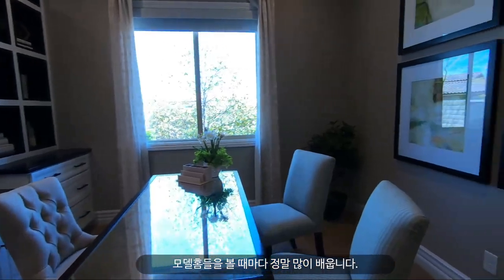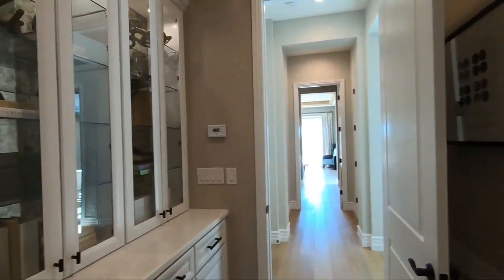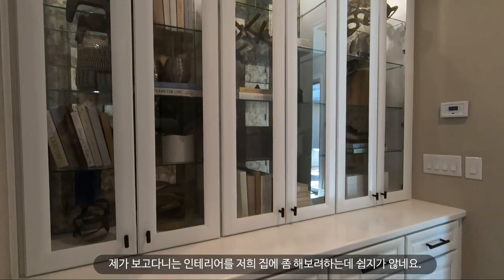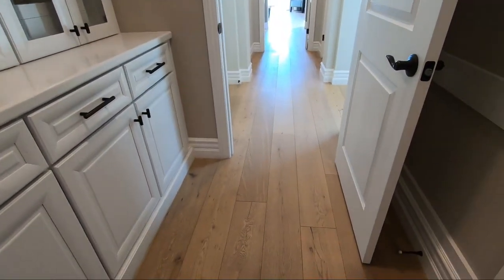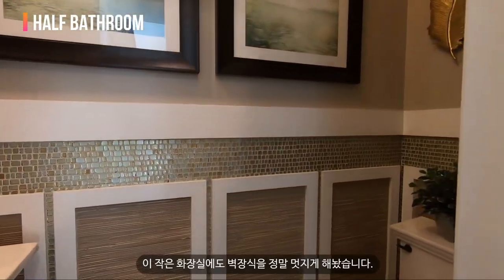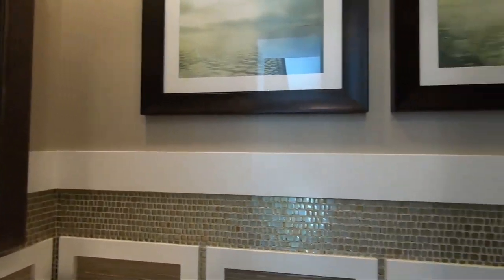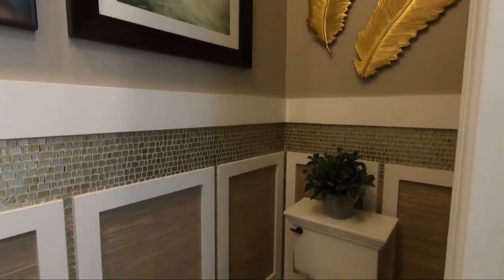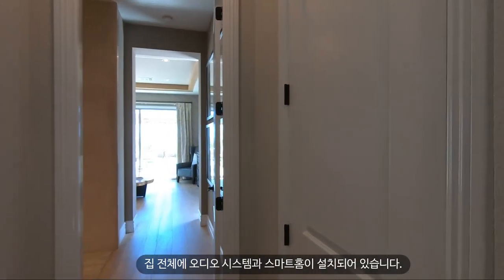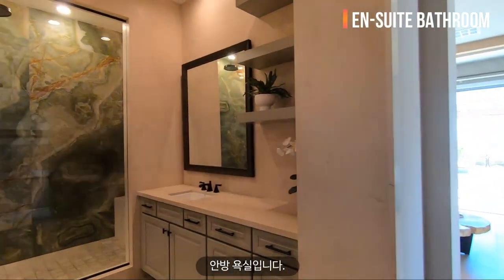Look at this tile work — they mix colors but they work so well together. I learn so much every time I visit these model homes. All the design details in every corner, even the bathrooms, are just stunning. Here is the half bathroom — even here they added wainscoting with little tiles. This is probably the most beautiful half bathroom I've ever seen in a model home. The house already has a built-in audio system and a built-in smart home system with a control center.